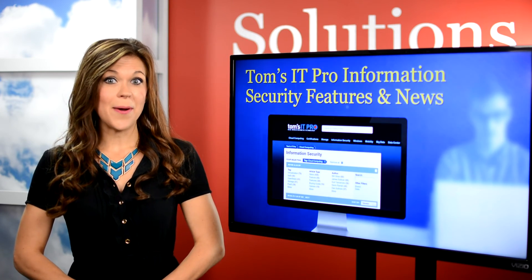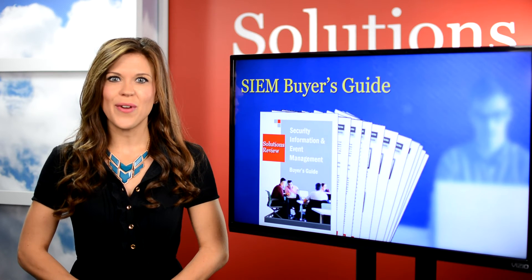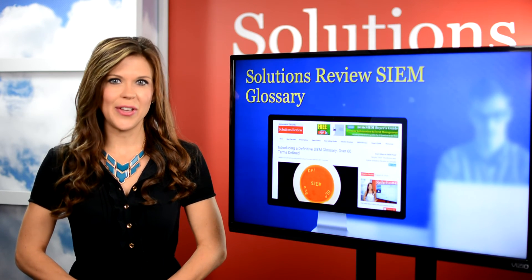Don't forget about our SIEM and Security Analytics Buyer's Guide — it's the perfect primer for selecting the right solution. Plus, we have a definitive glossary full of terms for the beginner or seasoned pro looking for a refresher.